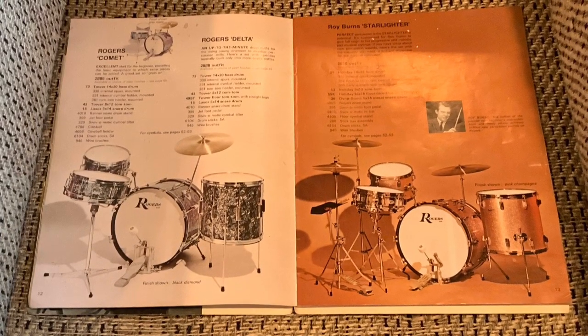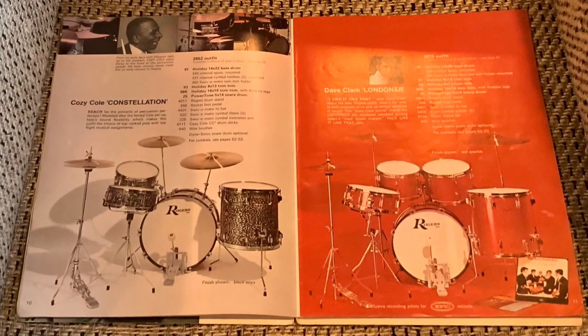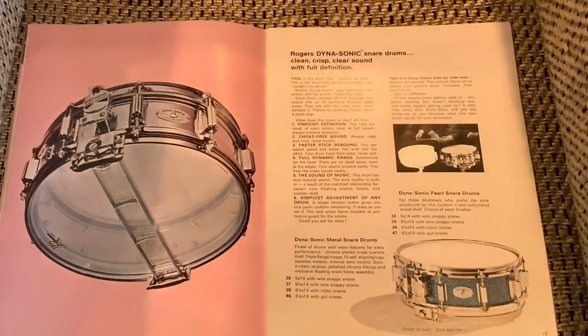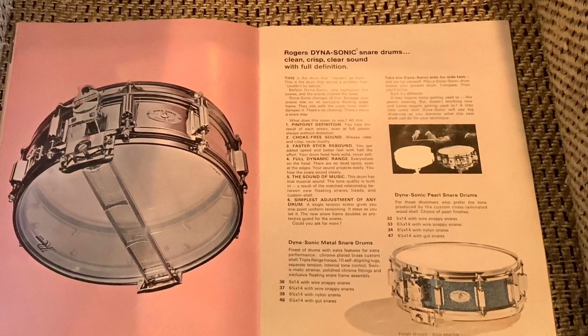And then you had the single lug mount, kind of like their version of a club date. The Roy Burns Starlighter kit. Cozy Cole Constellation. The Dave Clark 5 kit. And of course, the Dynasonic snare drum.